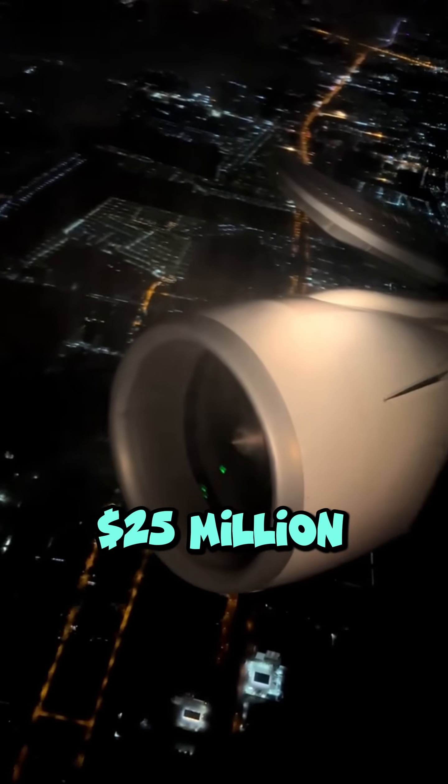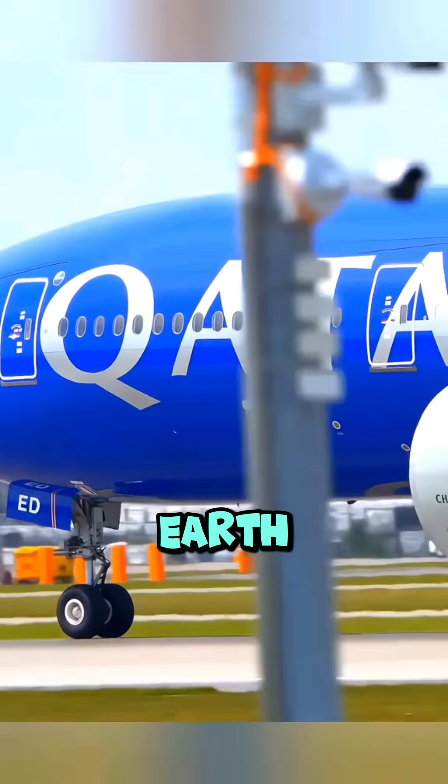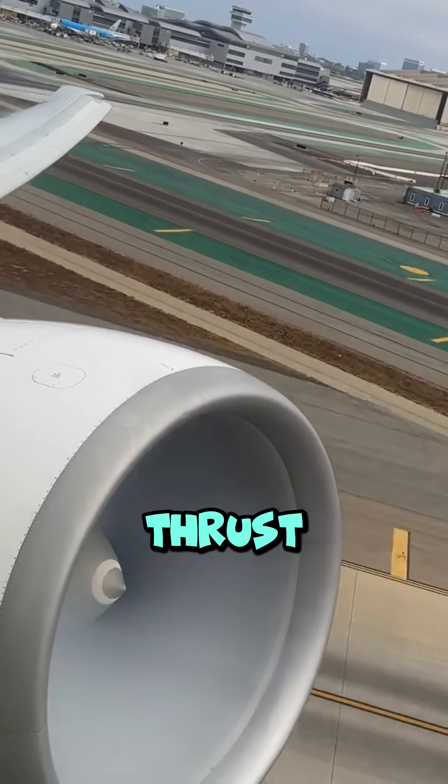Estimated to be upwards of $25 million per engine, it's the most powerful jet engine on Earth, delivering up to 115,000 pounds of thrust.